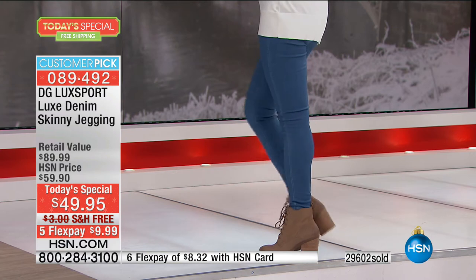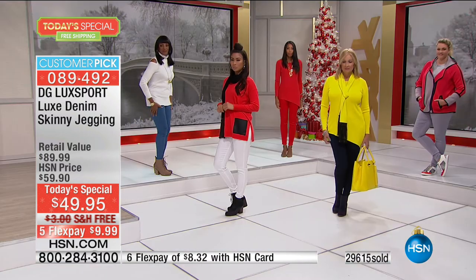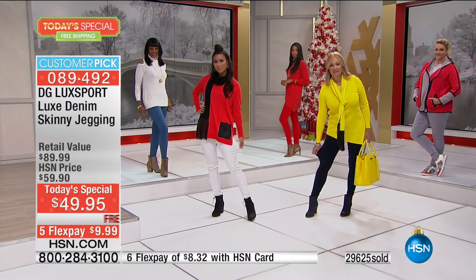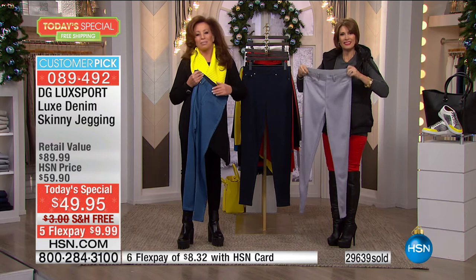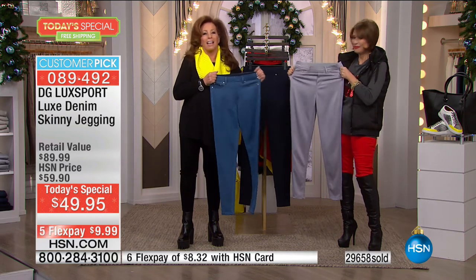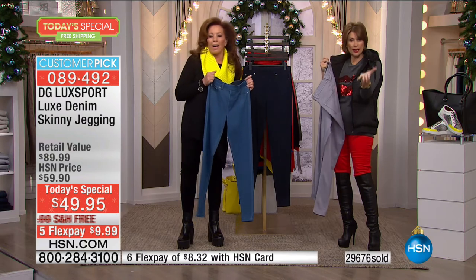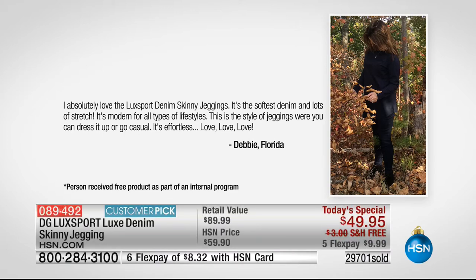We can speak to Debbie in Florida, who received one of the samples. Her review says: 'I absolutely love the Luxe Sport Denim Skinny Jeggings. It's the softest denim with lots of stretch. It's modern for all types of lifestyles — you can dress it up or go casual. It's effortless. Love, love, love.' Debbie, have you had DG2 before? Oh yes, I am hooked! What's different about them is the all-directional stretch and the lack of resistance no matter what you're doing.